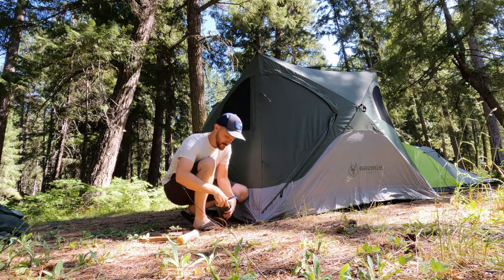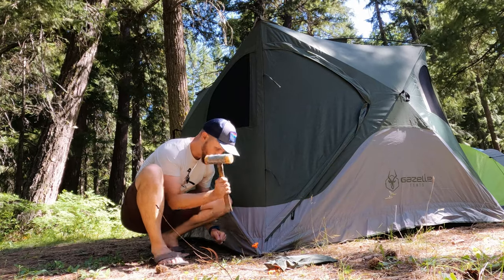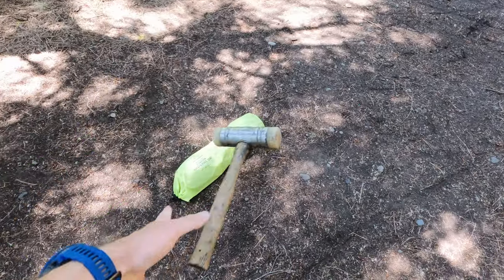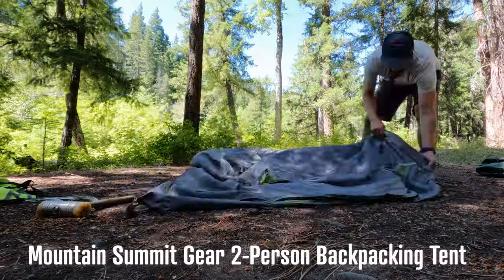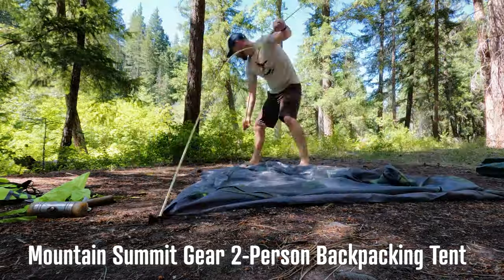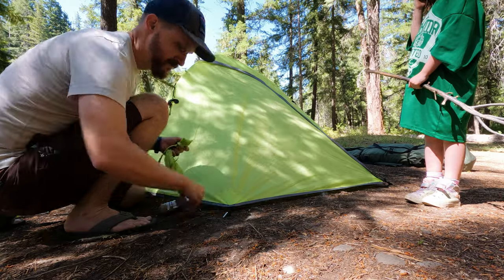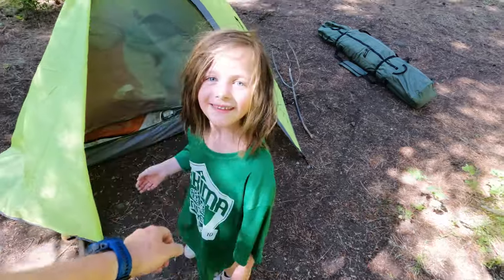The only negative about the Gazelle are the stakes that it comes with — they're really easy to bend, so I replaced them with some traditional stakes. On the smaller and more affordable side, I also love this backpacking tent from Mountain Summit Gear. Even though I forgot how to set it up because I hadn't used it in over a year, I still got it up in about four minutes. The ladies like their own space, so they didn't want to share the Gazelle with me — nice and cozy in there with some self-inflating pads and insulated sleeping bags.